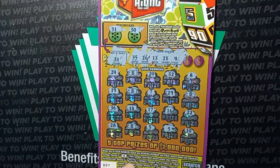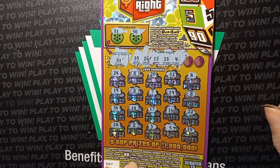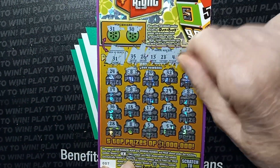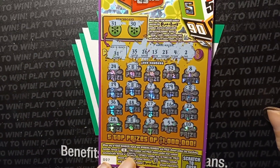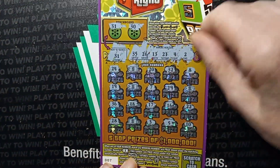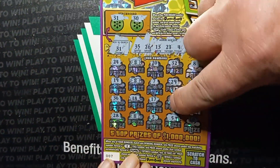Interesting to see what this ticket is. A four - we have a five and a three. Go to the next one. A two, we have a three. What's the last number? A 16 - we have a match on 16!